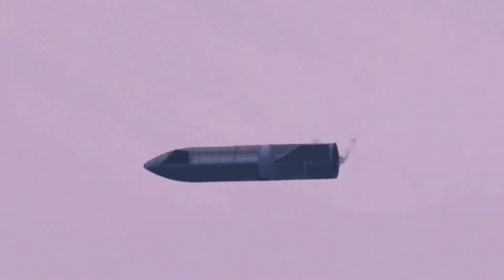T-plus 5 minutes and 45 seconds. We're down below 2 kilometers. We're preparing to light three Raptor engines to begin the flip sequence that will culminate with landing on the landing pad in Boca Chica.